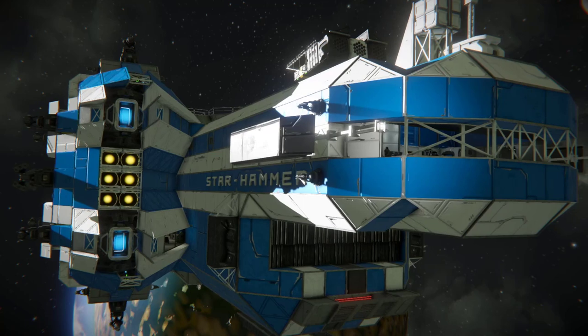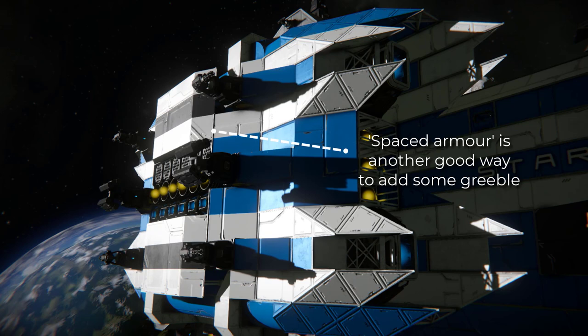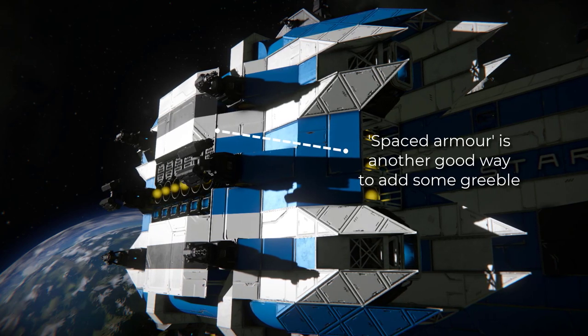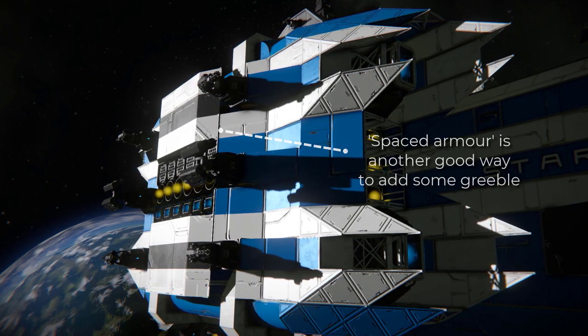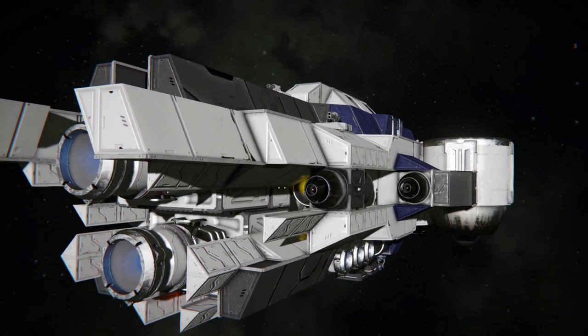Ground-down catwalk blocks and pillars are some of the best blocks to use. Avoid just throwing random ground-down blocks all over your ship, as this can make it look unfinished or overcomplicated. Remember, less is more, and it's where you place the greeble that really makes the difference.